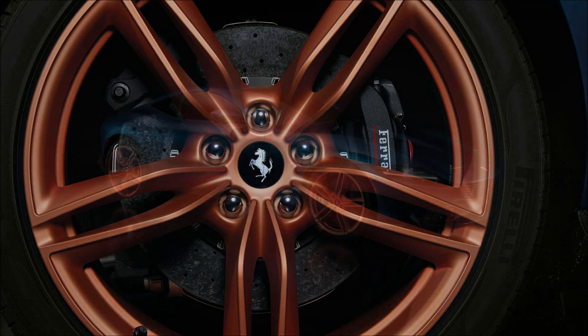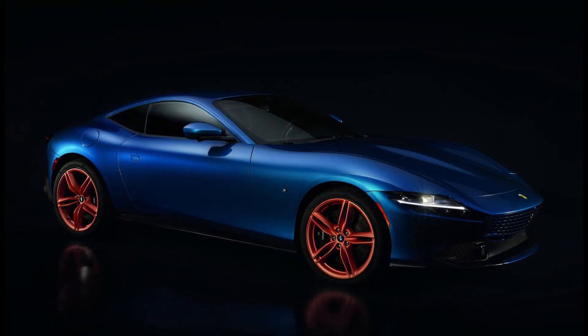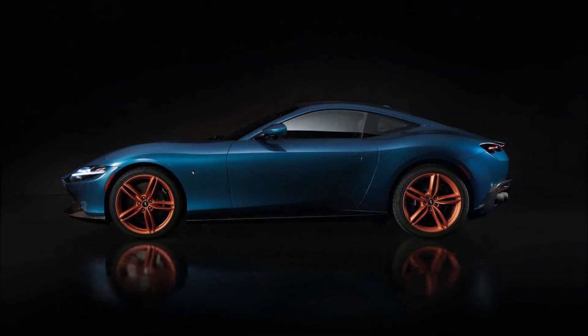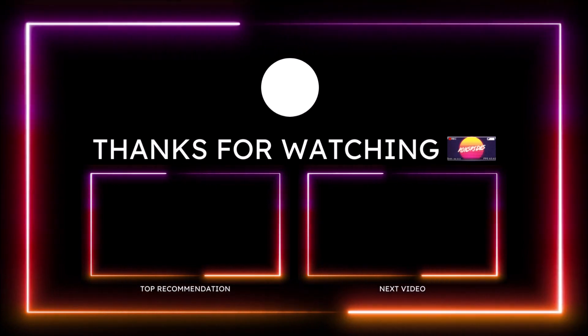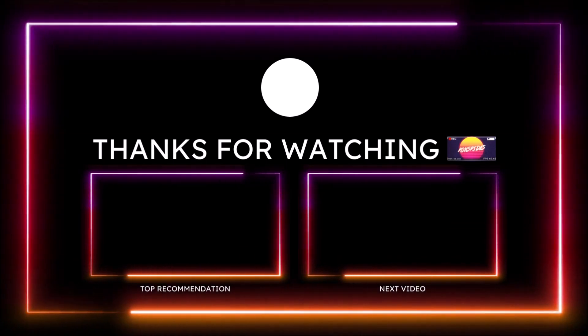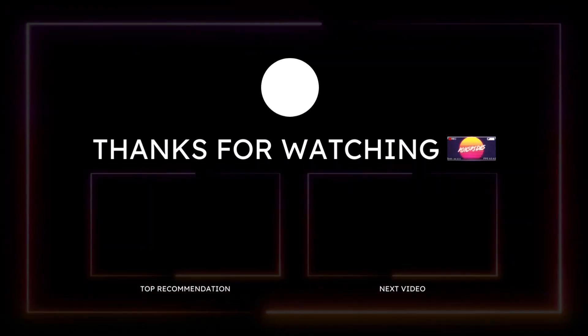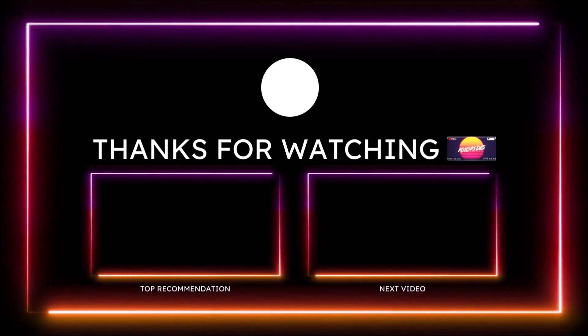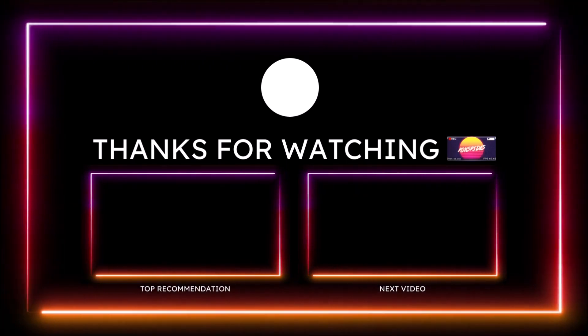If you enjoy what I do here and want to support the channel, check the links below — I have a one-time donation link for PayPal, Cash App, and Venmo. You can also check out the Ron's Rides merch for tank tops, coffee mugs, hats, leggings, and more. I'm also on TikTok, Facebook, Instagram, Snapchat, and Twitter posting Ferrari, Maserati, Alfa Romeo, and Fiat content. Make sure you subscribe and click the notification bell so you don't miss a video.